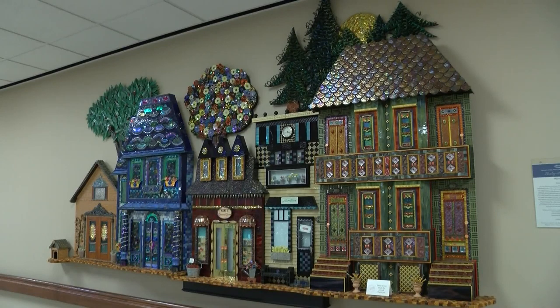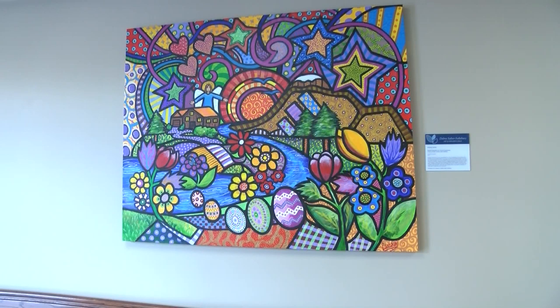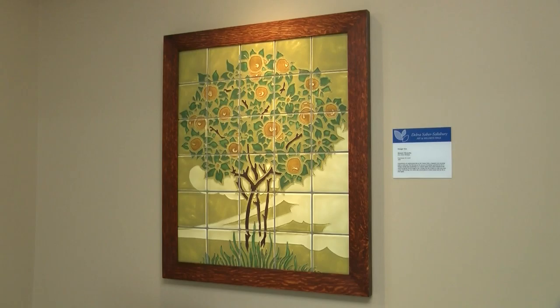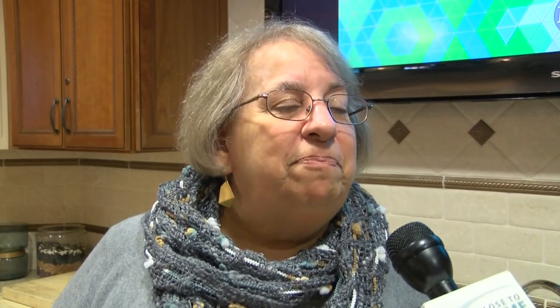After the fantastic presentation, I was taken on the Healing Arts Art Walk, where I learned about different pieces of art that were given to the Henry Ford West Bloomfield Hospital and why they were put there. It's a great experience for people at the hospital who might not be able to make it out to places like the DIA.